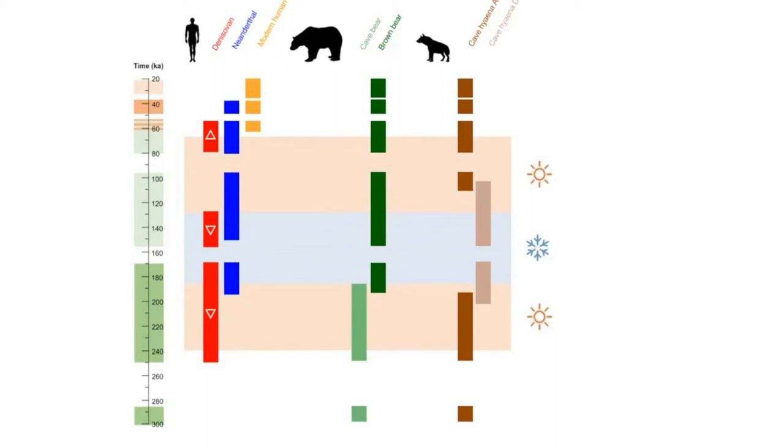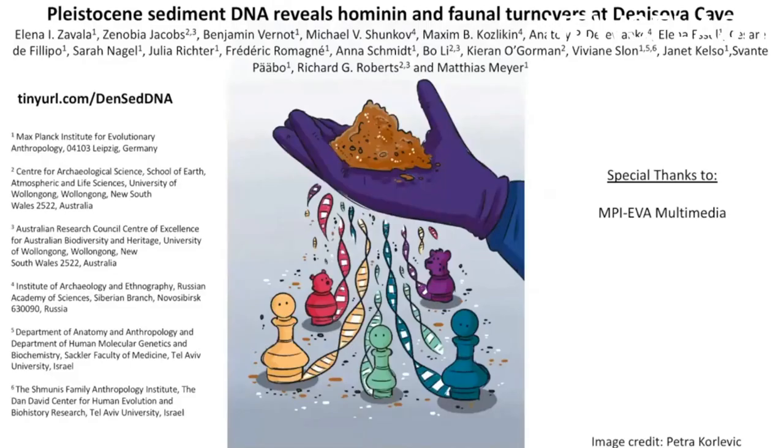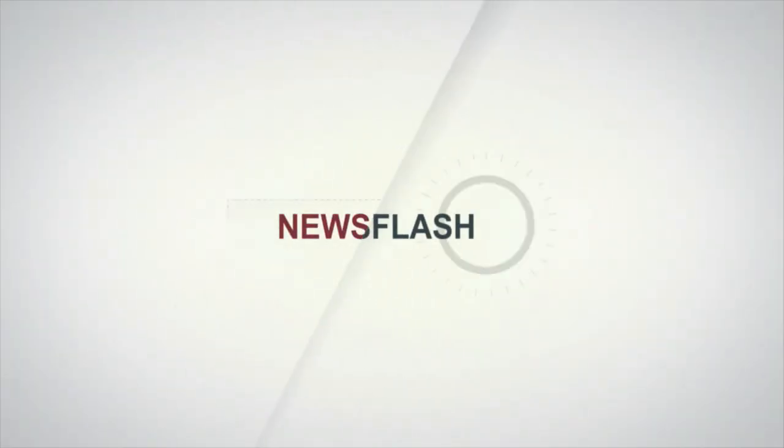We don't know what causes all these changes to take place, but our study shows how high-density profiling with sediment DNA can be used to understand both human evolutionary history and its relationship to paleoecology. Thank you for your interest in our study, and please check out our paper for more details.